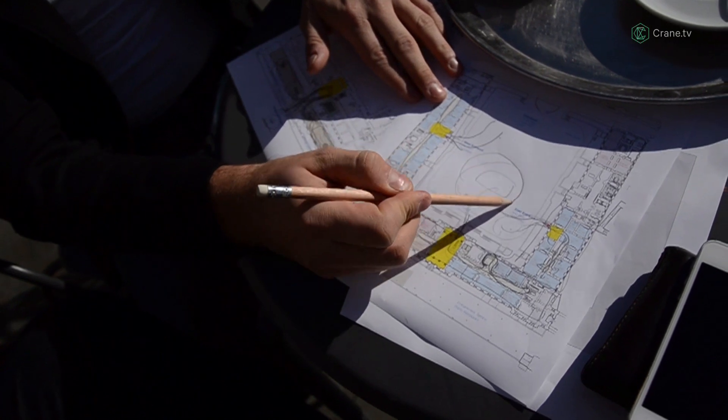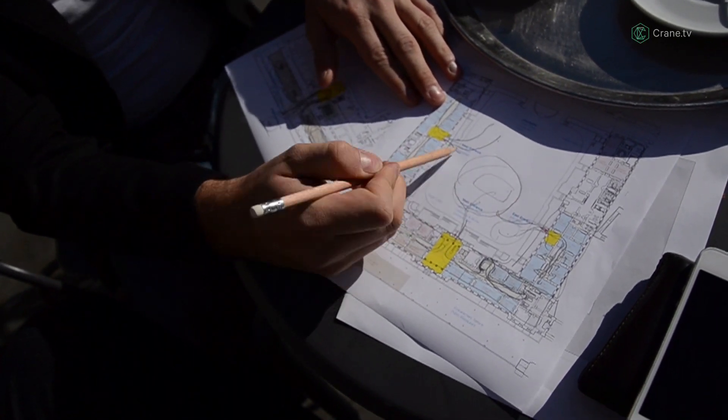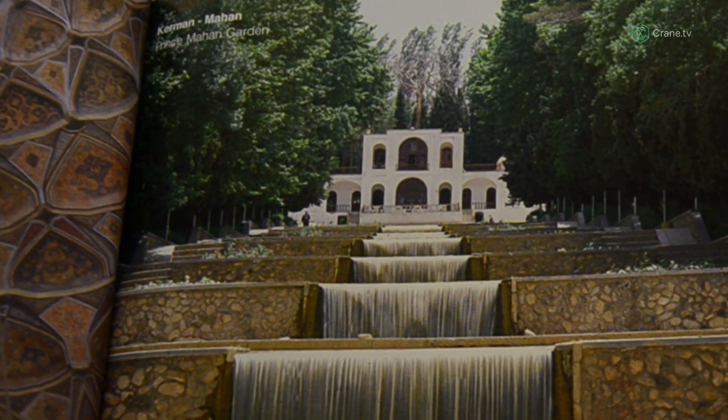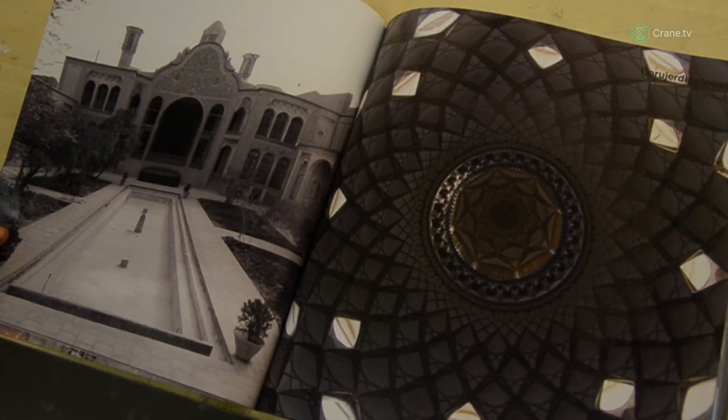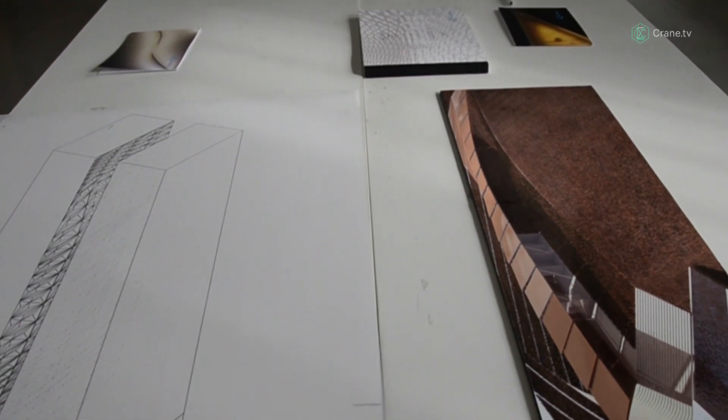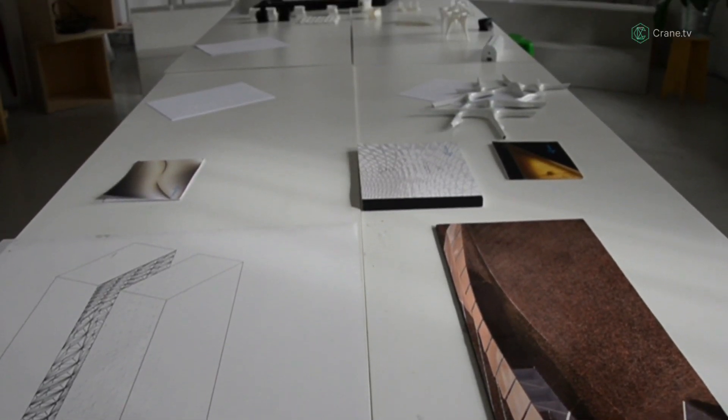There are three fields for our studio: one is the environment, one is material, and one is culture. Middle Eastern art is very important to us because we've grown up with it — we can't really separate it from ourselves. In the design we allow ourselves to dig into our own roots and see if we can push the design slightly forward.